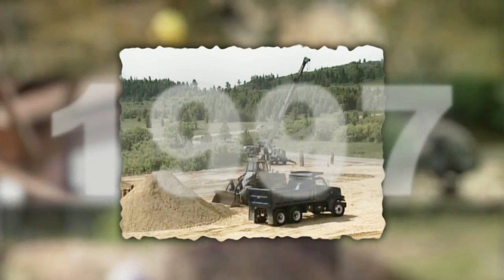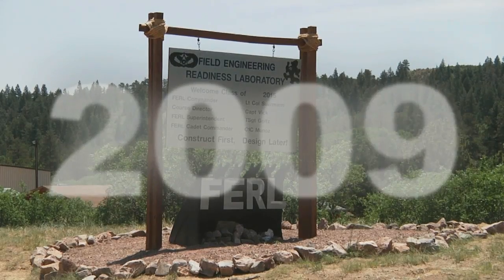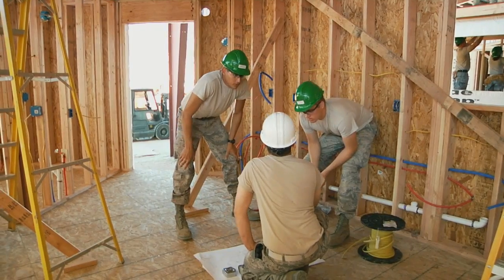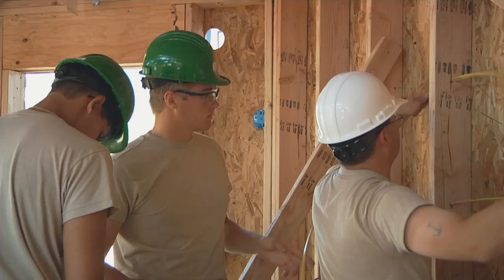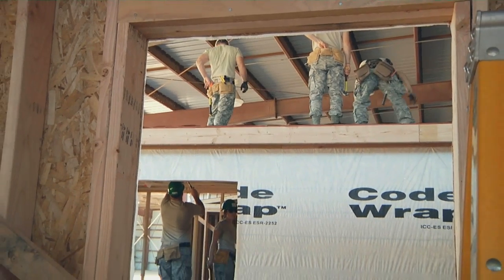In 1994, the Department of Civil and Environmental Engineering at the United States Air Force Academy initiated an innovative concept in higher education: the Field Engineering and Readiness Laboratory, more commonly referred to as FERL. The department partners with the Southwest Indian Foundation and the Navajo Nation to build homes, or hogans, during FERL.